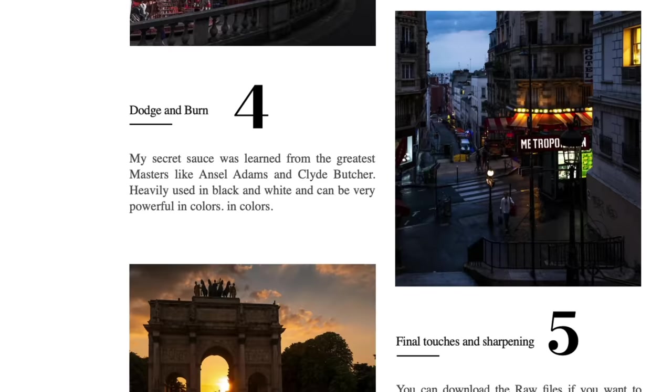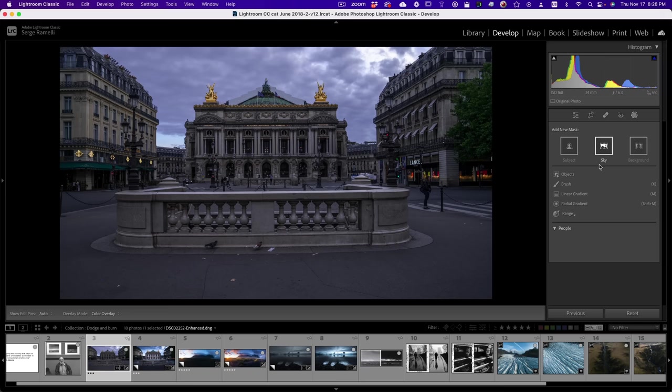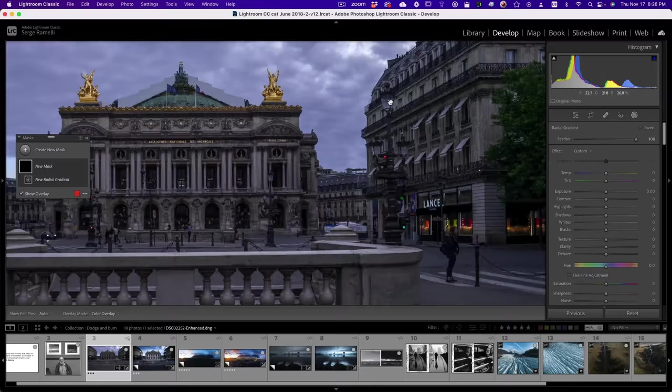Now we come to step four of the Natural Drama formula: dodge and burn. Dodge and burn means making the photo locally brighter or darker. I want to start with something crazy — I want to turn all the city lights on, because when I got up early that morning they had just turned off the lights and I missed it by about five minutes. So I'm going to cheat and do some heavy dodging. I'm going to use a radial gradient and turn the city lights on exactly how they were.